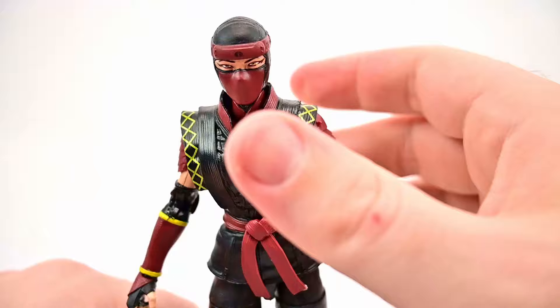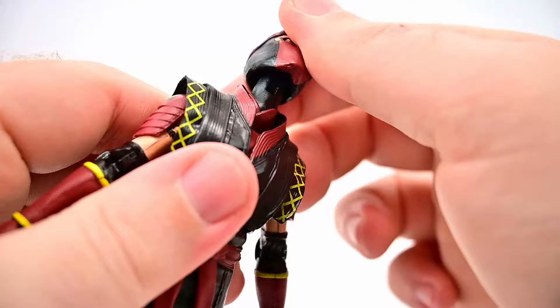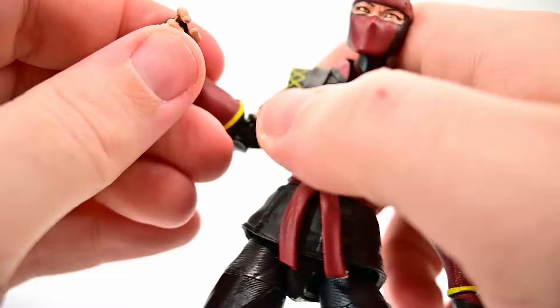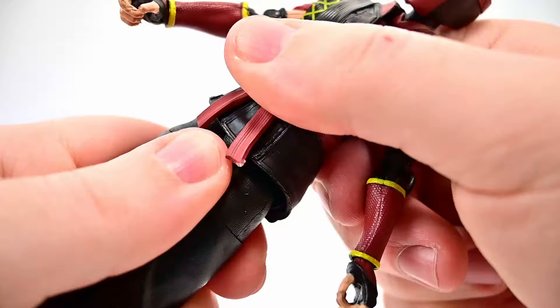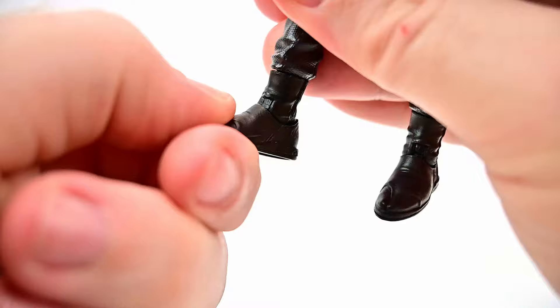Movement-wise, the head twists all the way around, looks down and up — the hinge joint feels stiff but should have better range than normal. Shoulders come up close to 90 with shoulder pads to worry about, butterfly joint back and forth, twists all the way around. Bicep twist and double elbow joints that bend almost all the way up on itself. Wrist twists and hinges up and down. Ab crunch back and forth and twists all the way around. Hips come up to 90 and out to the side, thigh twist, double knee joint bends up pretty much kicking her butt, shin twist, foot flexes and twists side to side. Good movements all around with no major issues.